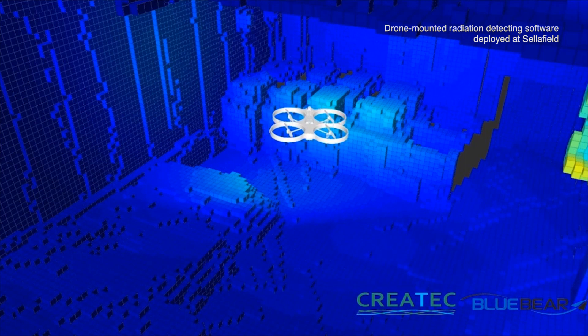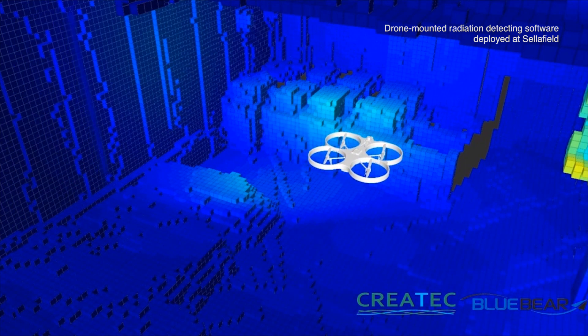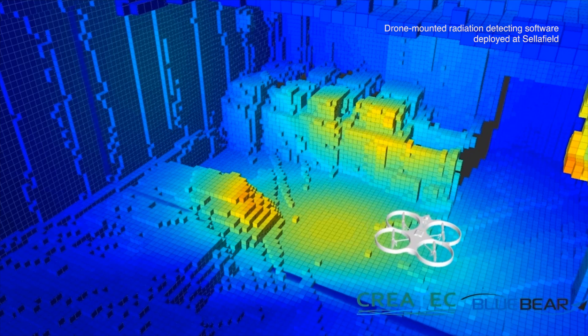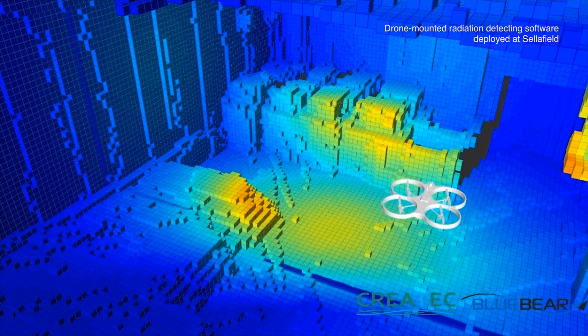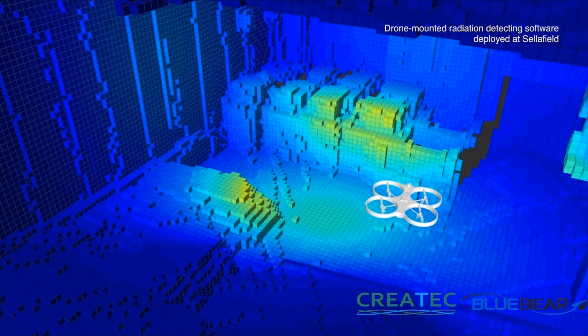In addition to that, we've also supported some early concept work to enable software to be developed for a radiation mapping device. That's now been tested and developed at the Sellafield site and has also been deployed in a novel remote way, thus improving the safety and reducing the amount of potential dose for workers carrying out the technical work.